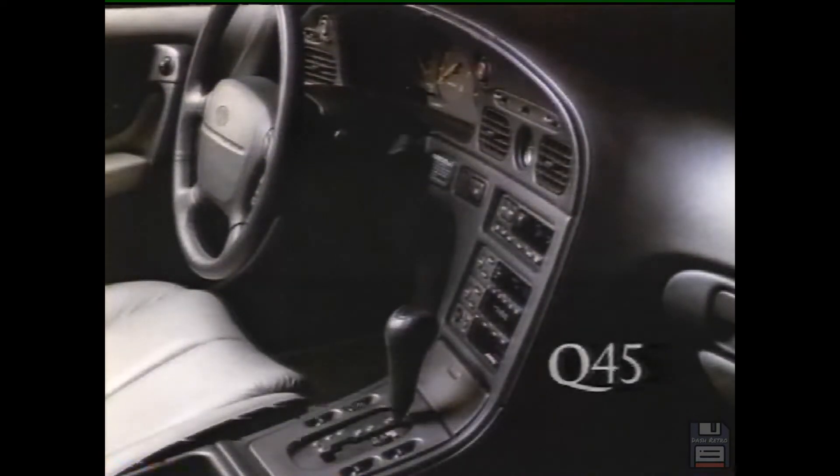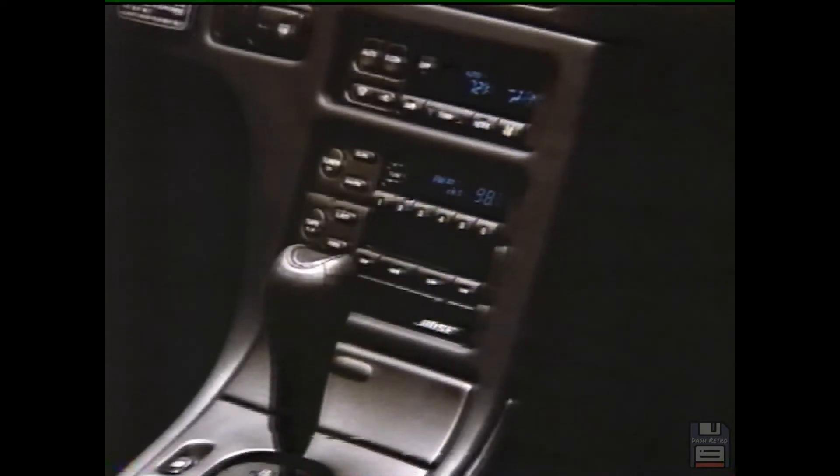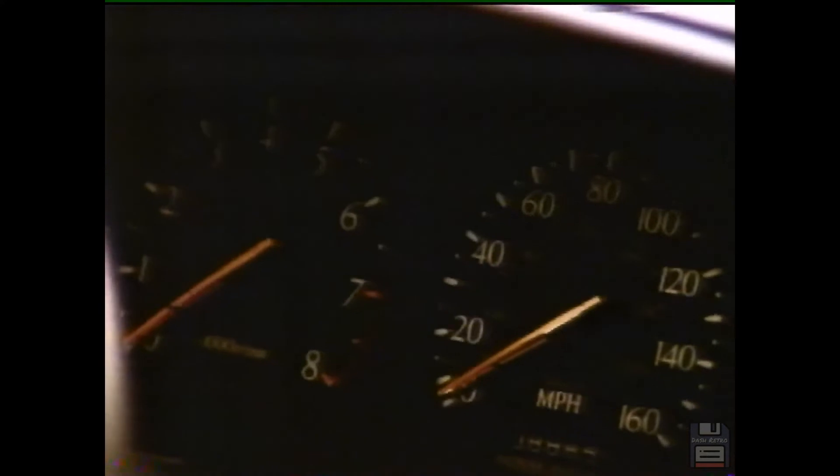The thing about roads is they often come with bumps. The thing about the Infiniti Q45 performance luxury sedan is it comes with all the amenities. Lots of bumps, all the amenities — it's a bump, a bump — when you don't even feel it.